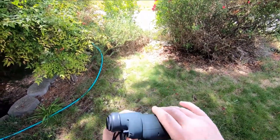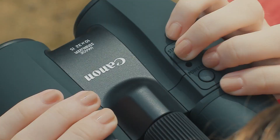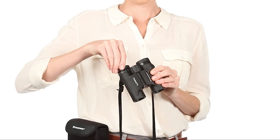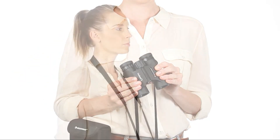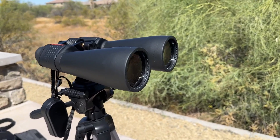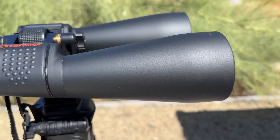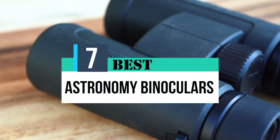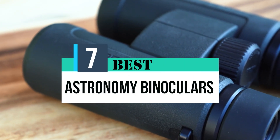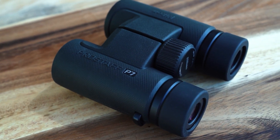Astronomy binoculars are a must-have for anyone passionate about outdoor activities like stargazing. They can also come in handy when sightseeing, watching sporting events, attending concerts, and more. Astronomy binoculars are a great alternative to telescopes — they serve the same purpose but provide you with a unique viewing experience. That's why we are bringing you the 7 best astronomy binoculars in this video, all of which are proven to be some of the best in the market.